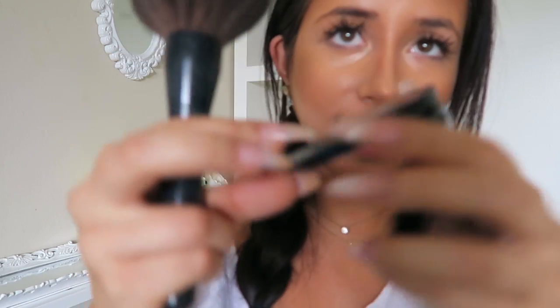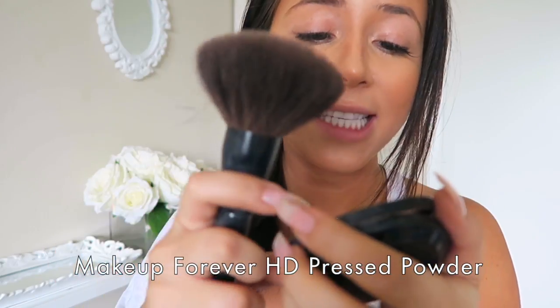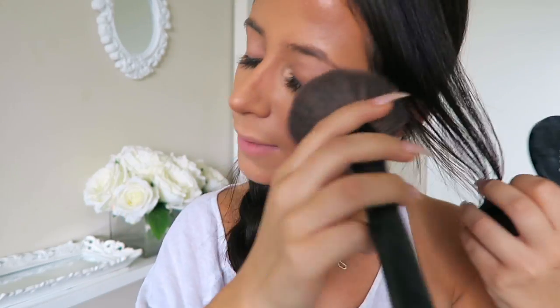Once I've blended it all together, I'll take this — Makeup Forever HD pressed powder. It's just a white powder with a giant brush. It's supposed to mattify your skin and make you look better on camera. I'll just kind of put it all over my face to blend it all together. Skin looking on fleek!